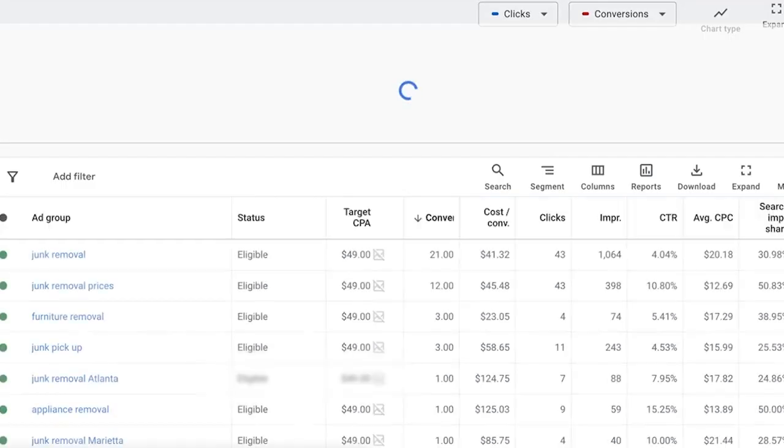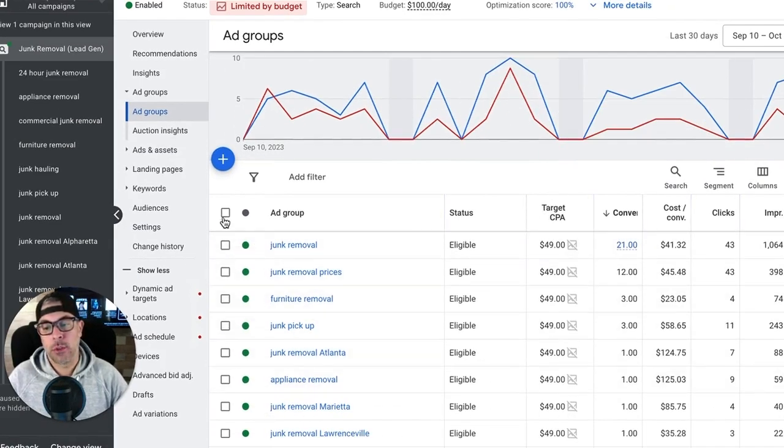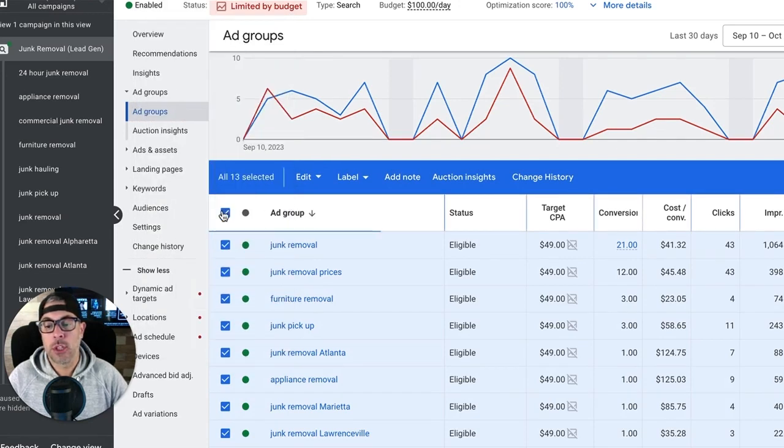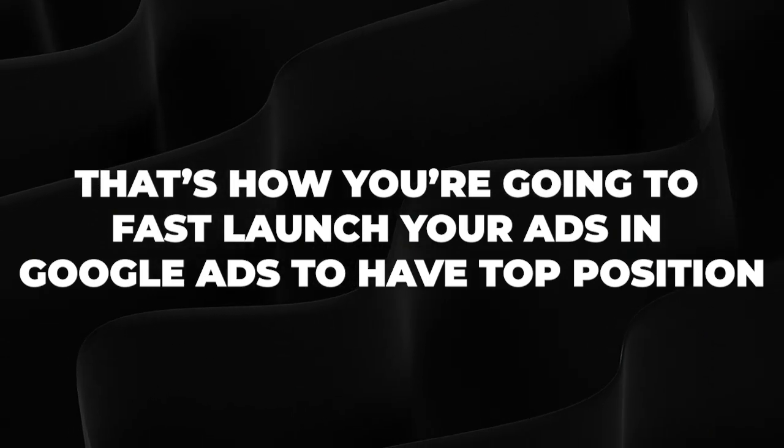After saving, go back into your ad groups. You'll have an option to select all your ad groups, click edit, and change all your bids to what we just found — which was around $20. Change it to $21 or $22 as a manual CPC at the ad group level, which will also drop down to all the keywords. That's how you fast-launch your ads in Google Ads to achieve top position and get data very quickly.